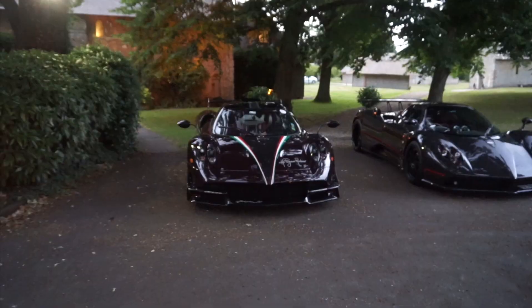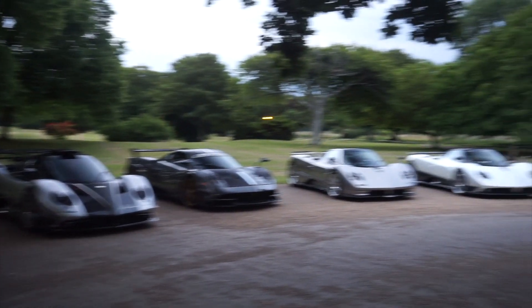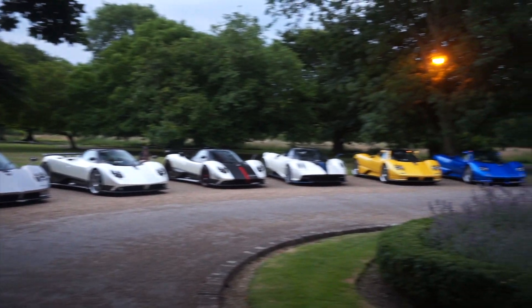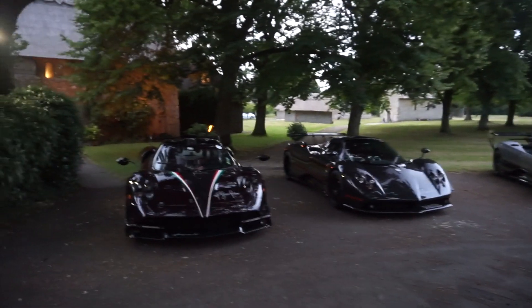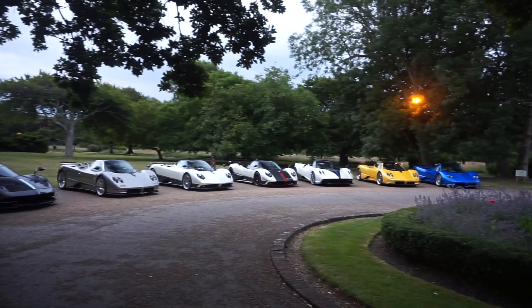Hi guys, welcome back to another video — one I never expected to film. I'm here this evening at a hotel near Chichester to check out some incredible Paganis sat outside just over there. This should be amazing, so have a look at this line-up. It's absolutely incredible — ten Paganis sat here outside the hotel. Something I never in my life thought I'd see, but I thought I may as well take you through the line-up and then you can decide which one is your favourite.